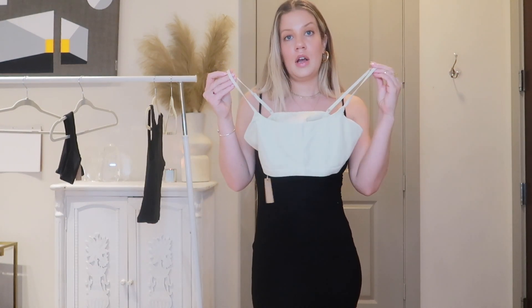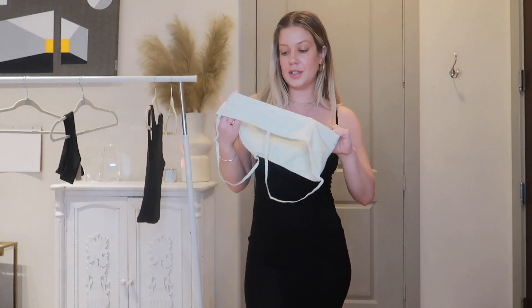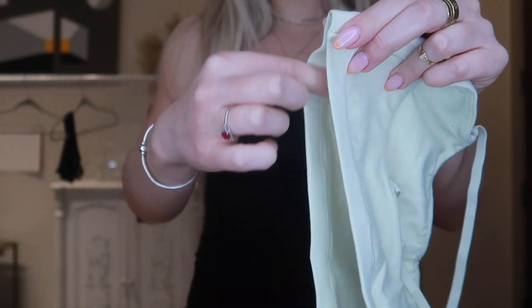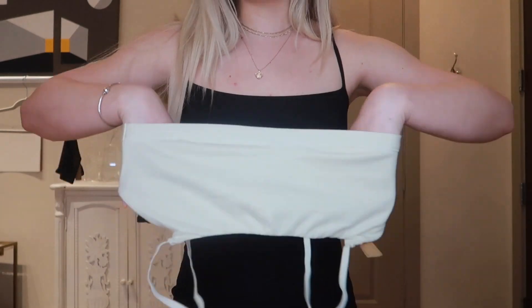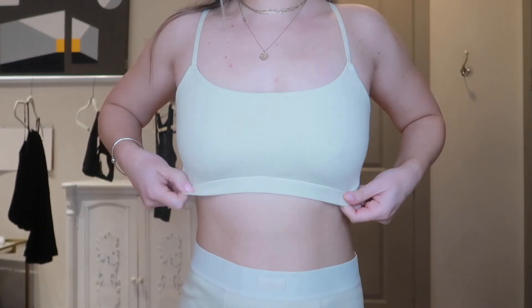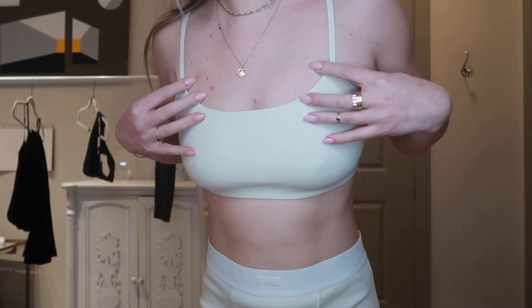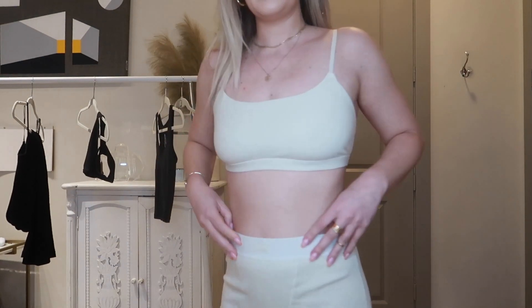I got the bralette in a size large because I have a larger chest and bralettes never fit me right. It's a different, thicker jersey material — not the ribbed material — with a really thick band on the bottom which feels really supportive and I don't think it'll be see-through. I'm in love with this set. The bra fits my chest perfectly and it does have adjustable straps, which I love.